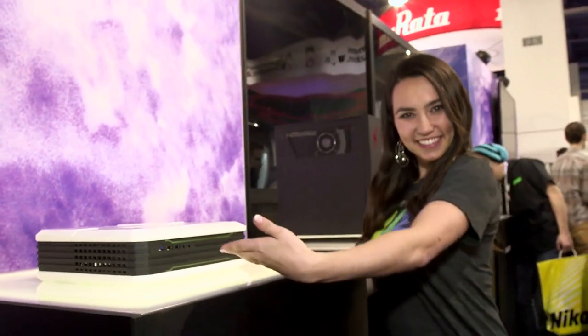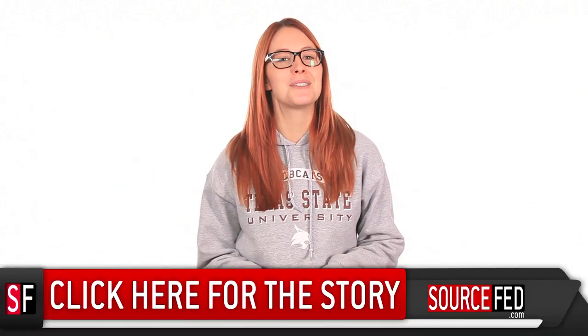CyberPowerPC will offer two Steam Machines, which I think are really pretty — kind of a sucker for the black-white combo. I covered them earlier this week when they were announced, so click down here for those specs.